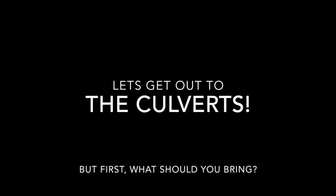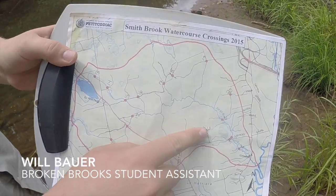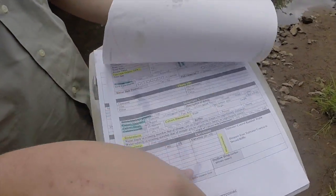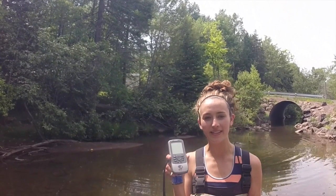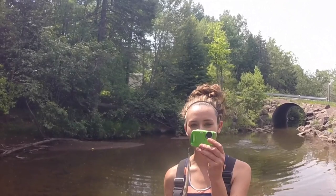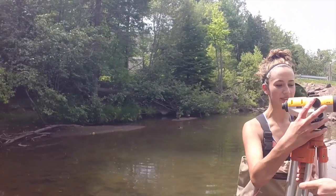Now let's get out to the culverts — but first, what should we bring? We've got a clipboard, a map, a culvert reference, and a data assessment sheet. We use a pencil and sharpener to write down your information. GPS for taking coordinates of each site, and a camera for taking several pictures of each site.